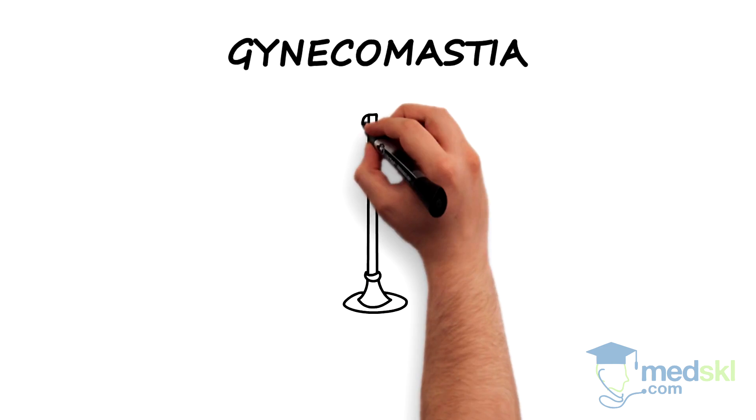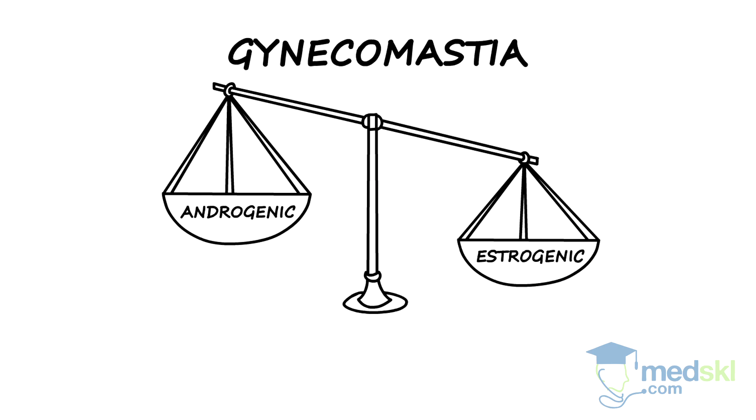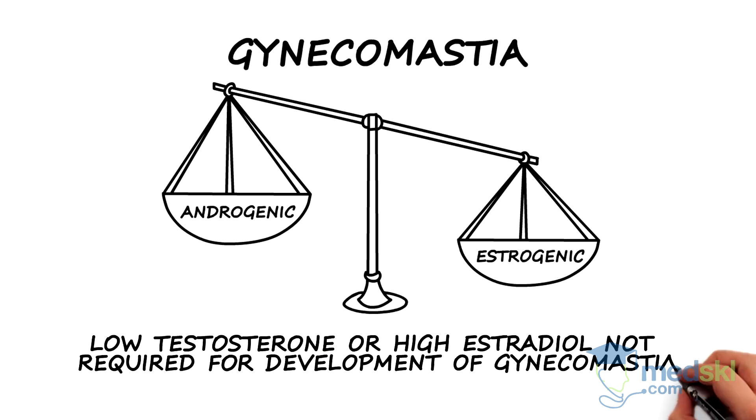True gynecomastia is due to the effect of an imbalance of androgenic and estrogenic hormones on glandular breast tissue. An important point is that one doesn't need to have frankly low testosterone levels or high estradiol levels to develop gynecomastia.